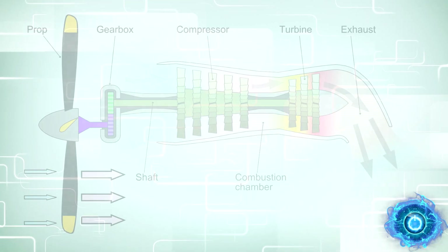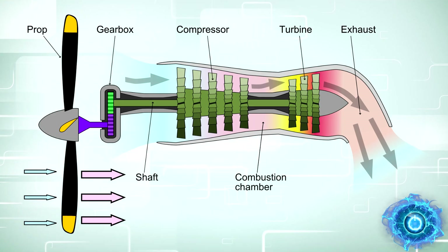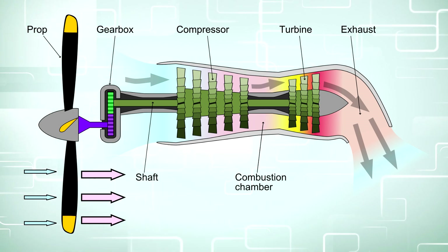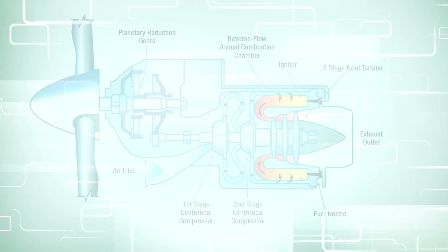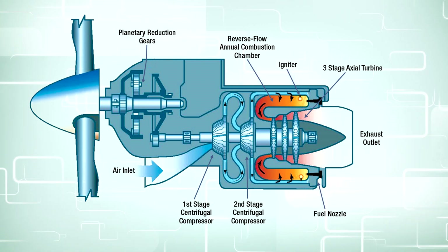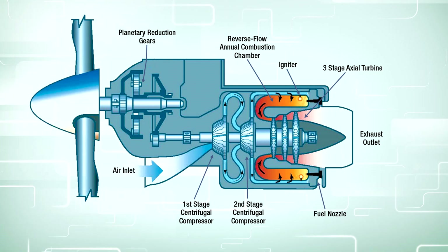A turboprop is a type of jet engine which has been optimized to drive a propeller. They are very efficient at low speeds and they require less runway for takeoff and landing when compared to a turbojet or a turbofan. However, the main noticeable feature of a turboprop is that a reduction gearbox is needed to slow the RPM of the shaft down to the prop.